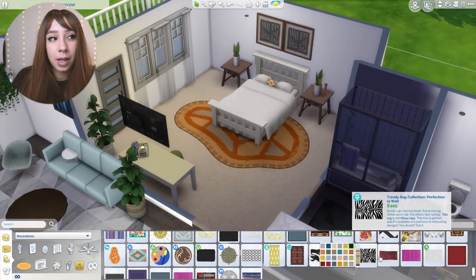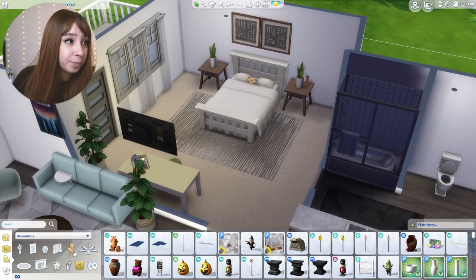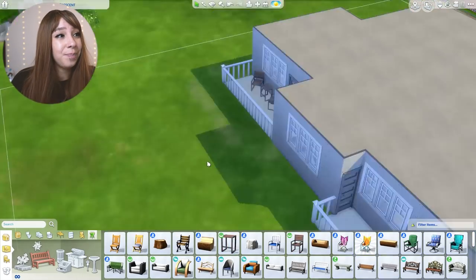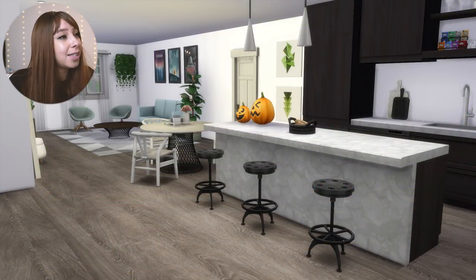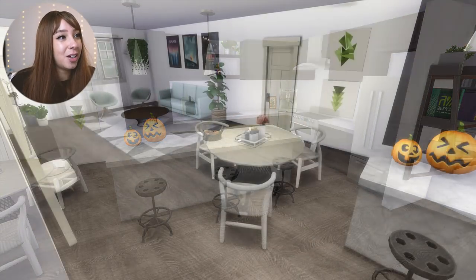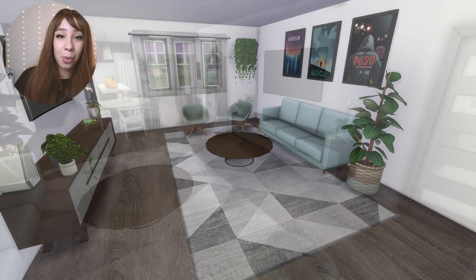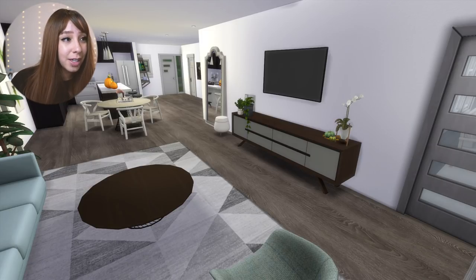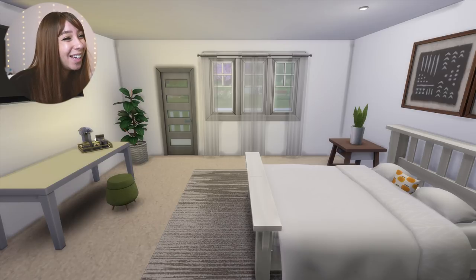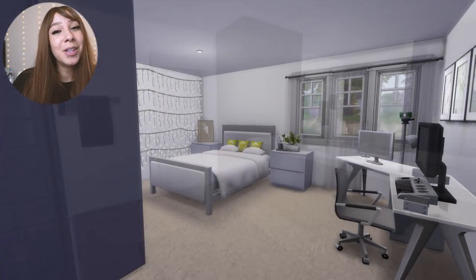I wish I could show you guys what it actually looks like — I want to do an actual apartment tour on my other channel, but there are a few more things I want to add before I do that, so keep an eye out over there. I'm editing the balcony right now and that's it — that went so fast! I hope you enjoyed this video. Thank you for watching me build, for listening to me ramble, and for all the continued support. I hope you're having a great Christmas break — love you, bye!